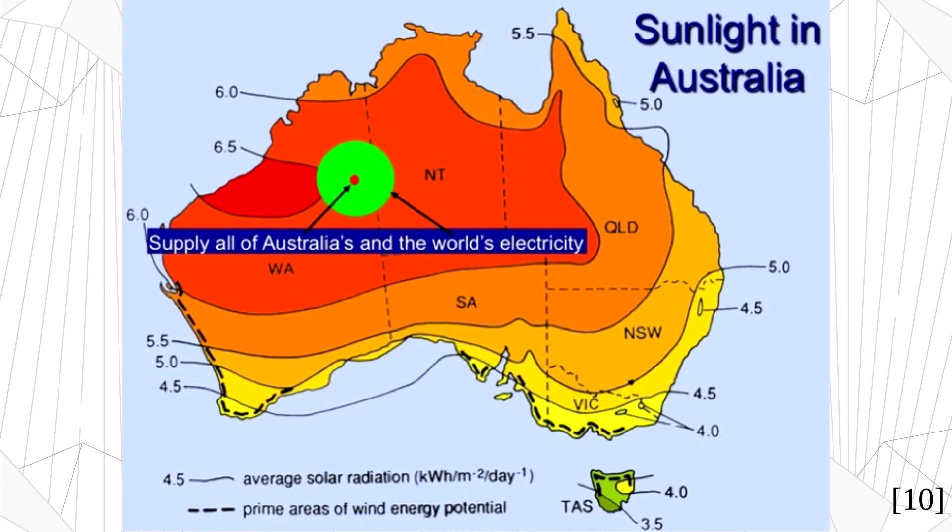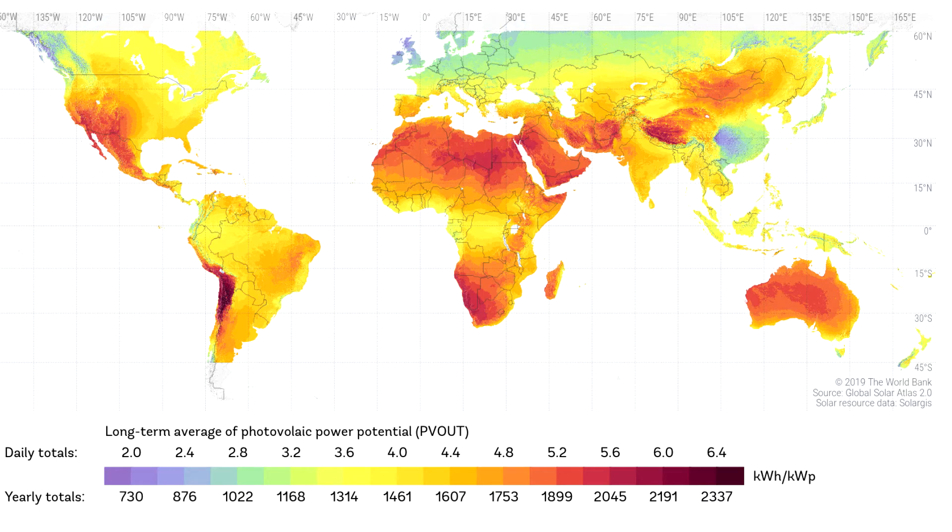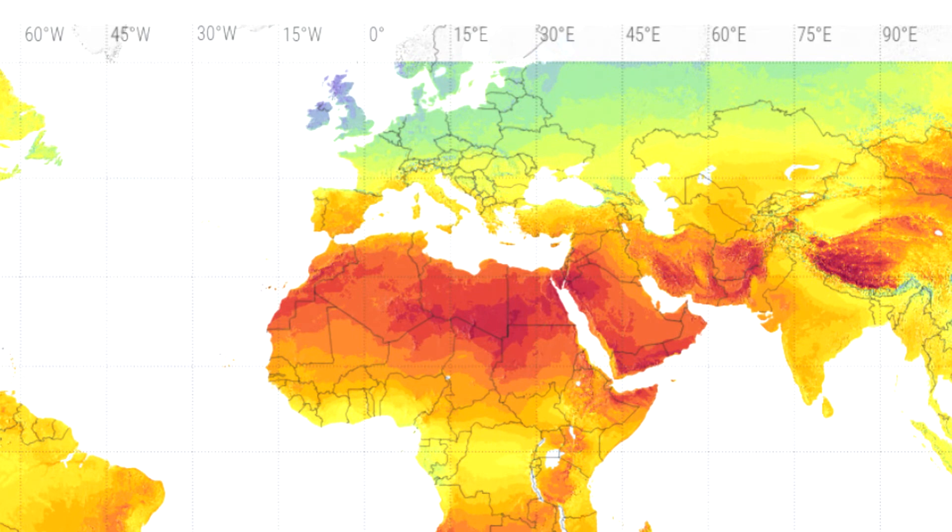This is a map of Australia showing the huge potential for renewable energy in the Australian outback. If we built solar farms in the green circle, it would in theory generate enough renewable energy to meet the entire world's demand for electricity. And Australia isn't the only place like this. Here's a similar map showing solar power across the world. Places like the Sahara Desert in Africa alone can provide far more renewable energy than we need. This is just to give you an idea of the enormous scale of the renewable energy that we can hypothetically generate. But there's a problem: if we want to make use of this energy, we need to somehow transport it from places like the Sahara Desert to big population centers like Europe.